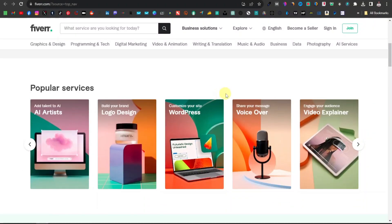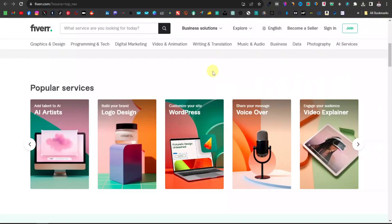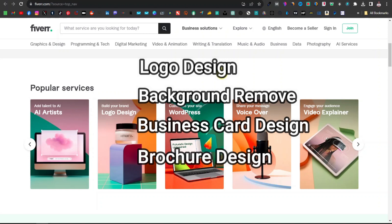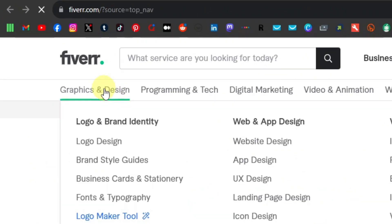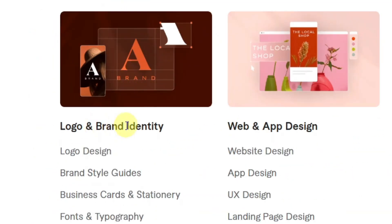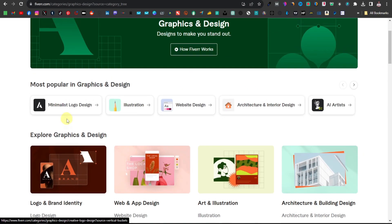There are lots of services you can offer on Fiverr. One of them is photo editing, which is a big marketplace. Millions of people want services like logo design, background removal, business card designs, and brochure designs. If you come over to Fiverr and click on Graphics and Design, you can see all the kinds of gigs available, and up here you can see the most popular gigs in graphics and design.